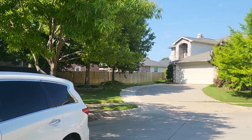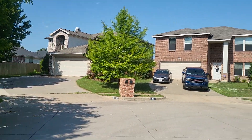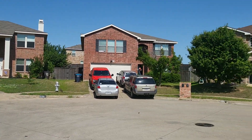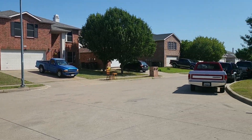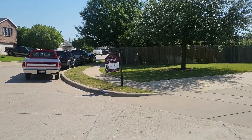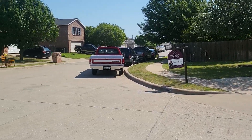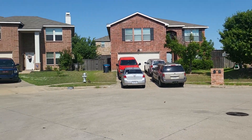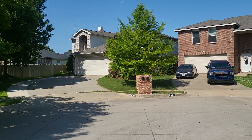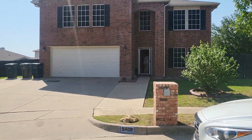Good morning Carrie and Anthony. We are at 5408 — I can't remember the name of the street but I'll get that for you shortly. This is the cul-de-sac that it's in. There's no HOA here, so you see a lot of cars and boats and stuff parked in the street. Some people don't like HOA, some people do. And this is the house.